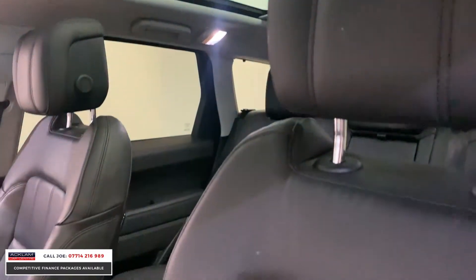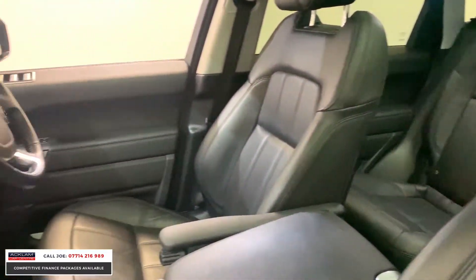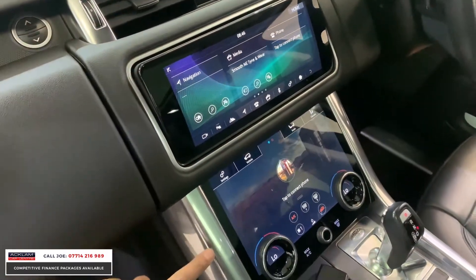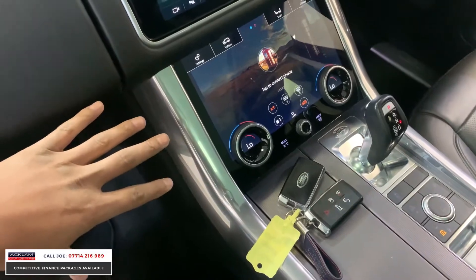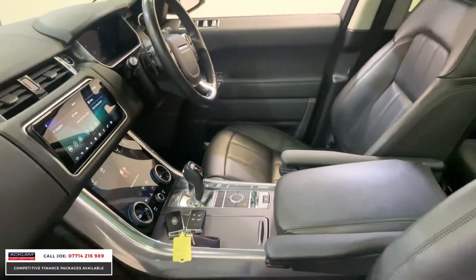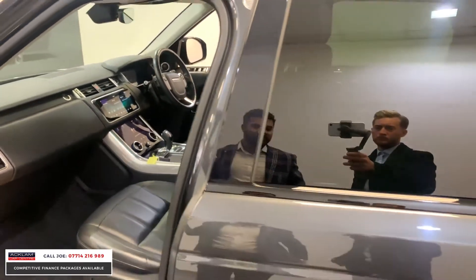If you look at the centre console, with the new generation car, it's all touchscreen. You've got that ceramic finish on the media screen, which is the largest screen, and all the heating controls, including heated seats and dual-zone climate. Two keys, cup holders — the obvious things that you expect, you get.